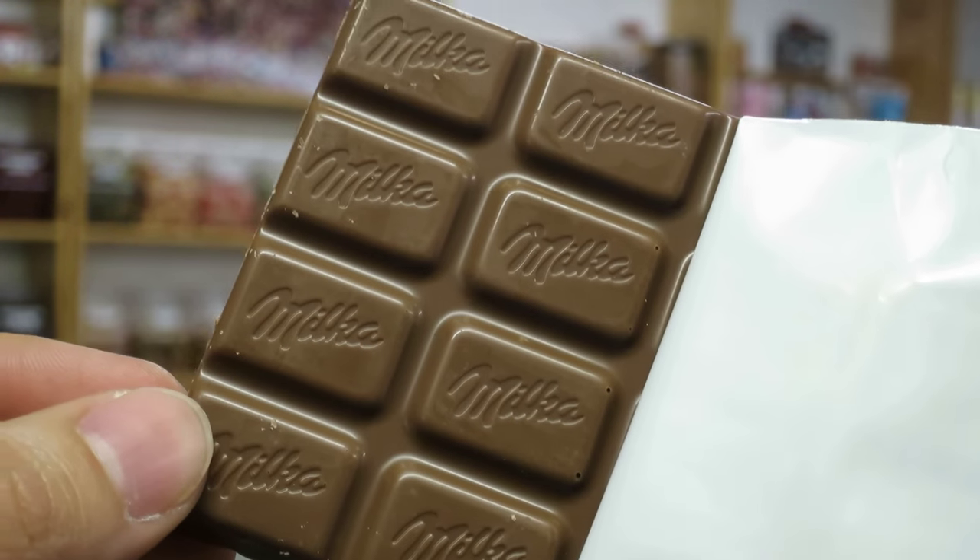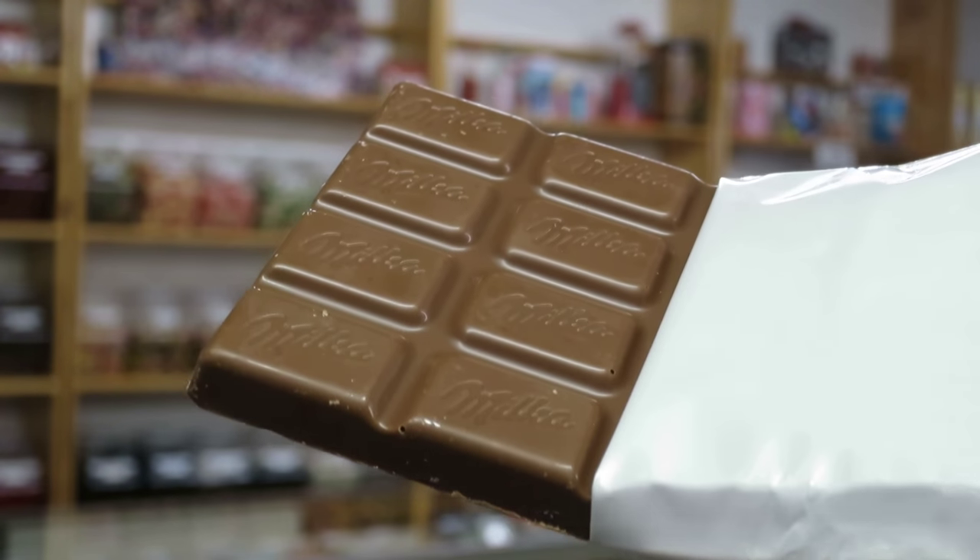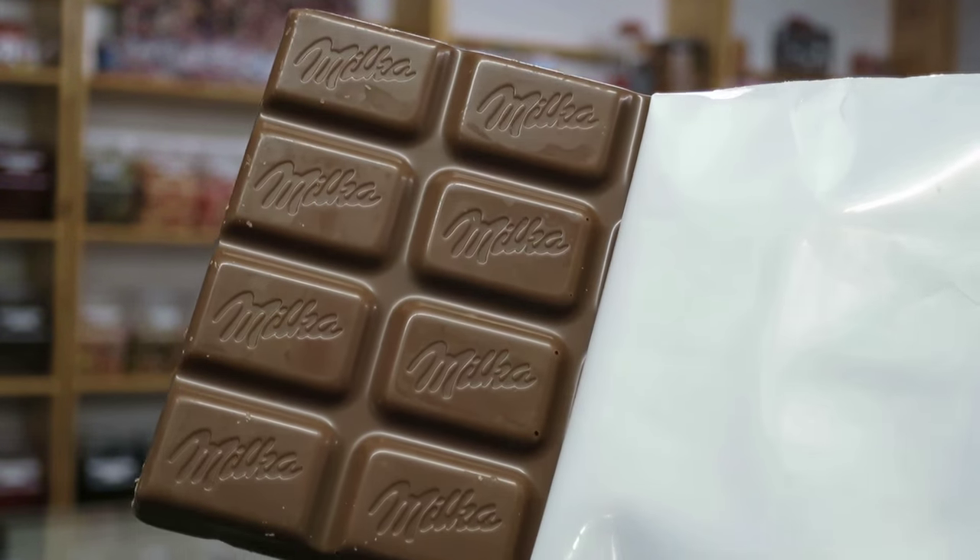It's just a chocolate bar. It says Milka on the little tiny squares, and it's just chocolate all the way through. It's milk chocolate — that's just all I can say about it. It has hazelnut in the ingredients, and maybe that's the extra little flavor I'm picking up out of it.